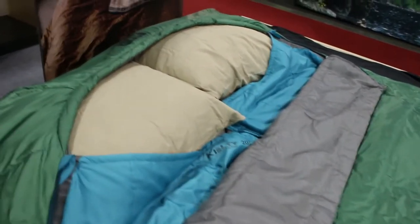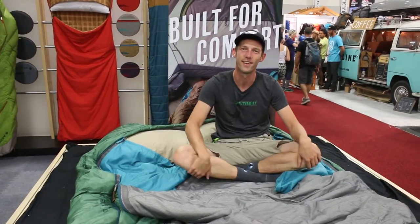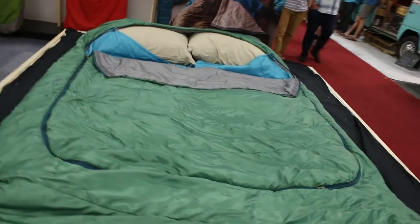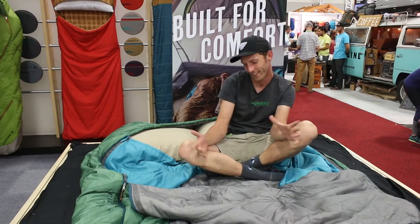This will be coming out in January 2017. The retail on this is $179.95. I'm not going to tell you what you can or cannot do inside of it, but it is machine washable — so just saying. My name is Mike with Kelty. Thanks for stopping by.